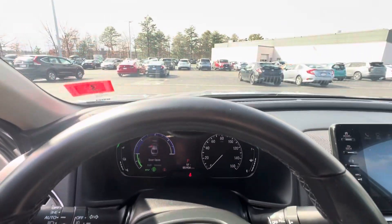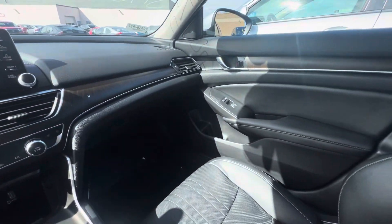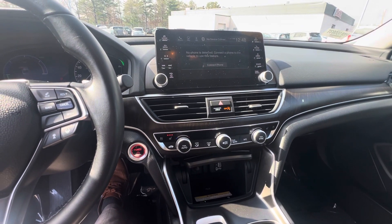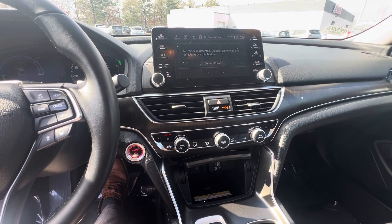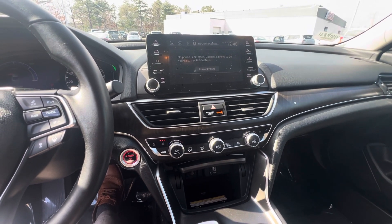This car also has a heads-up display. Any questions about this car, feel free to give me a call at 603-760-8422. Again, my name is Nick and I look forward to seeing you here on your test drive. Thank you.